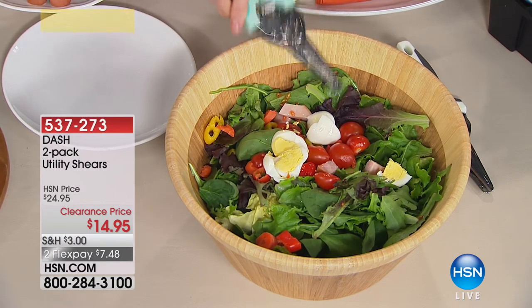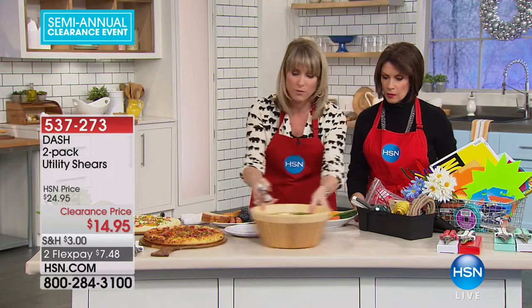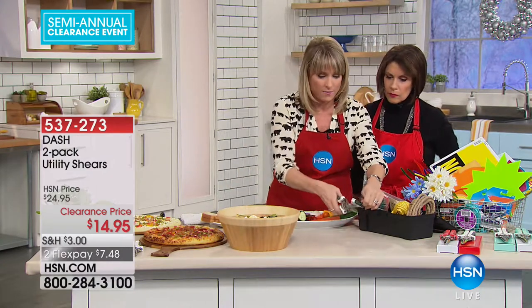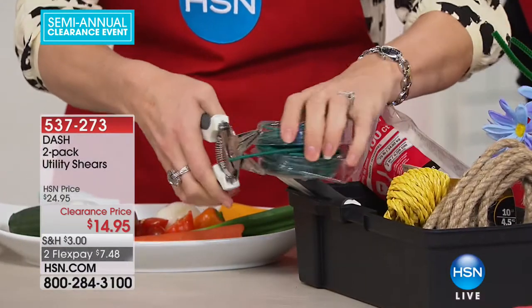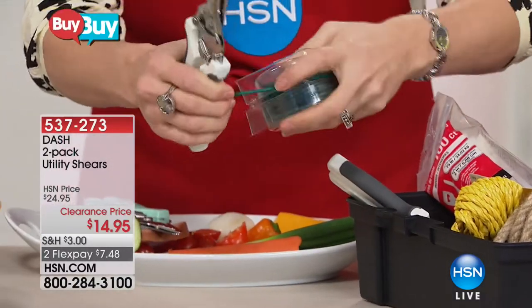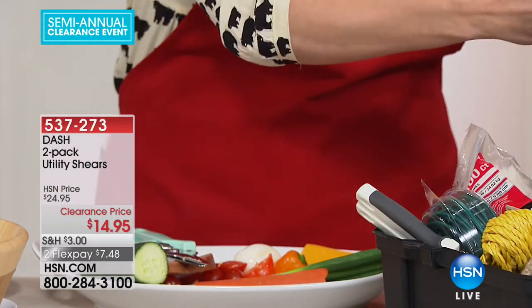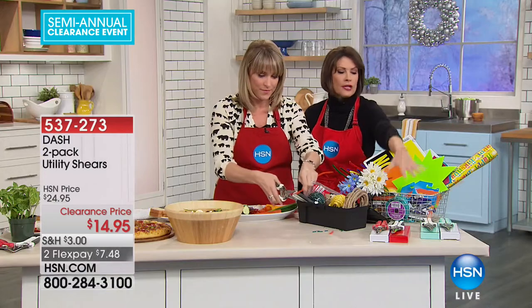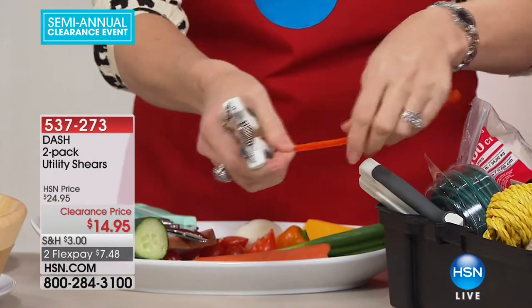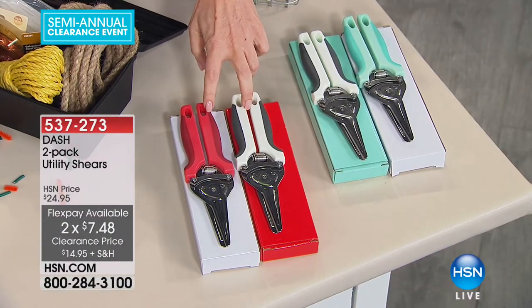You're getting a two-pack, which is really important — keep one in the kitchen and one in the utility closet or garage. Look at this — slicing right through electrical wire. Get a couple of sets for the guys in your life, for crafters. Keep it on a camper, on your boat. They each come boxed, so if you want to make these a little gift or thank you, that's perfect.